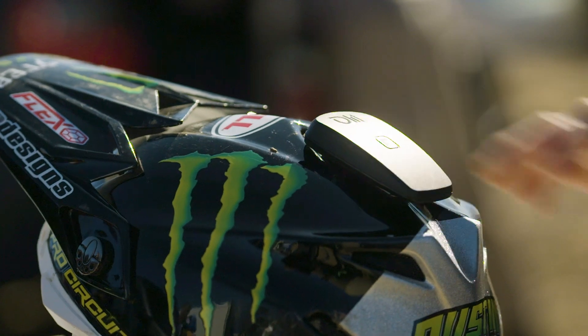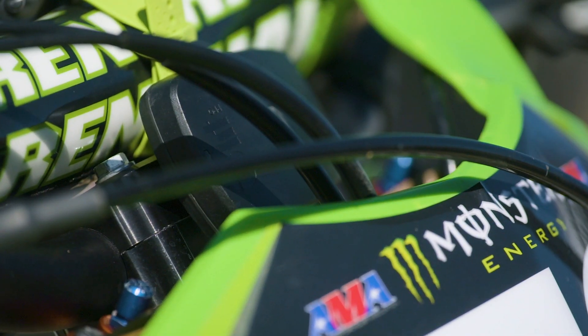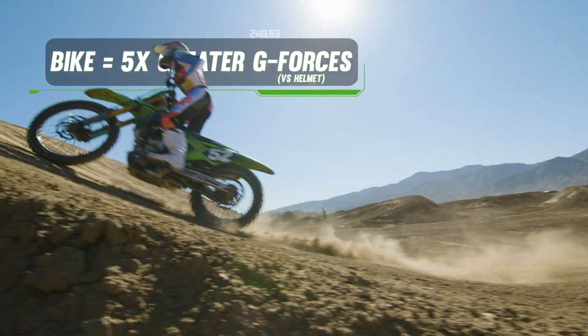In addition to putting the sensor on Austin's helmet, we also put a sensor on the bike, and we saw five times greater G-forces measured on the bike than we did on Austin's helmet — because the bike is what's in contact with the track and absorbs all the obstacles.